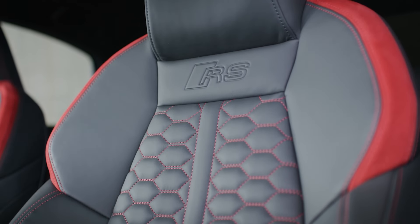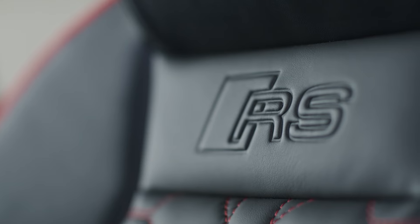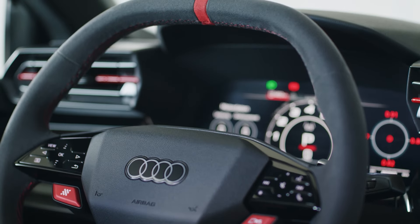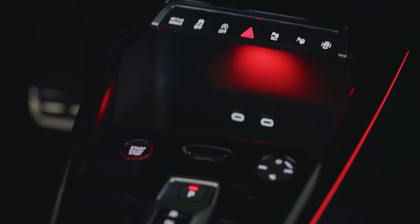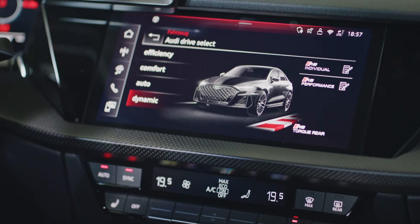Inside, Audi has made several updates to the RS3's cabin. Optional carbon fiber RS bucket seats, new ambient lighting, and contrast stitching adorn the seats, center armrest, door armrests, and steering wheel. High-quality Napa leather is also available. Interestingly, Audi employs a team of five chemists to ensure that all selected materials emit that delightful new car smell.